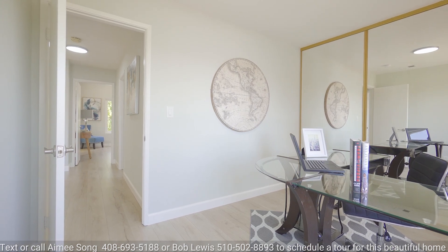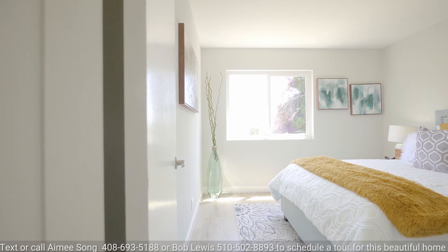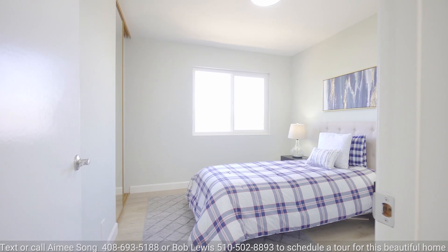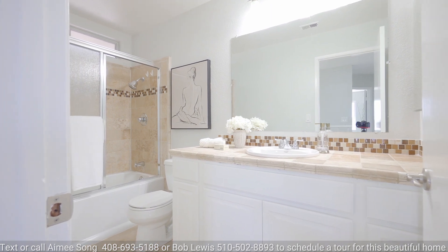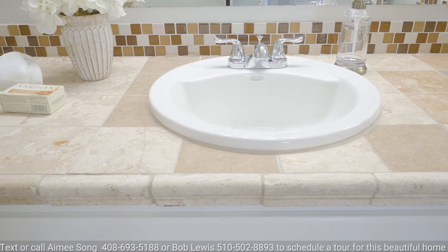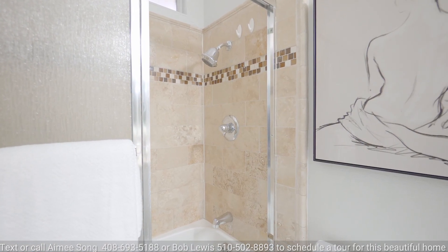Going back down the hall are the three sizable bedrooms, which all have new laminate floors, overhead lights, double pane windows, and plenty of natural light coming in all day long. The hall bath that accommodates these bedrooms has tile countertops, tile floors, a tile shower over a Roman tub, and bright vanity lights.